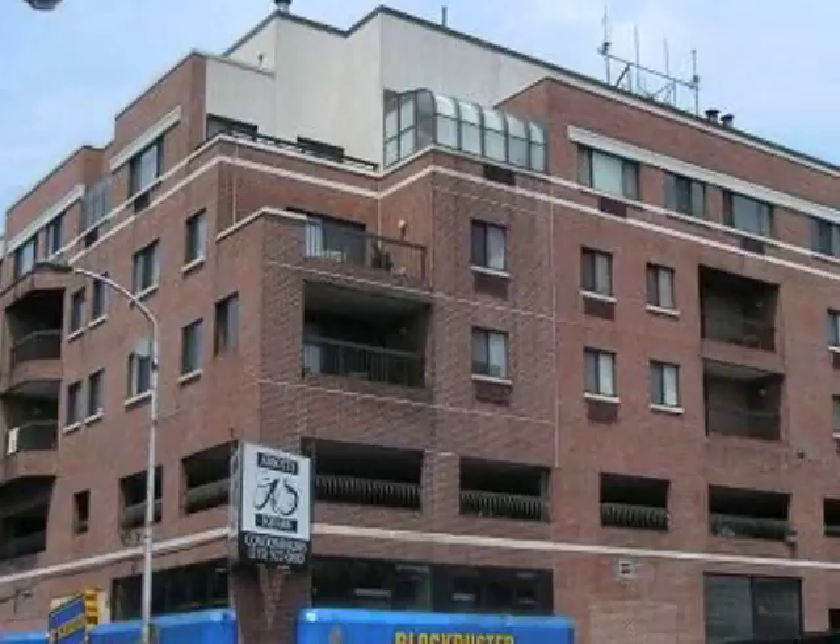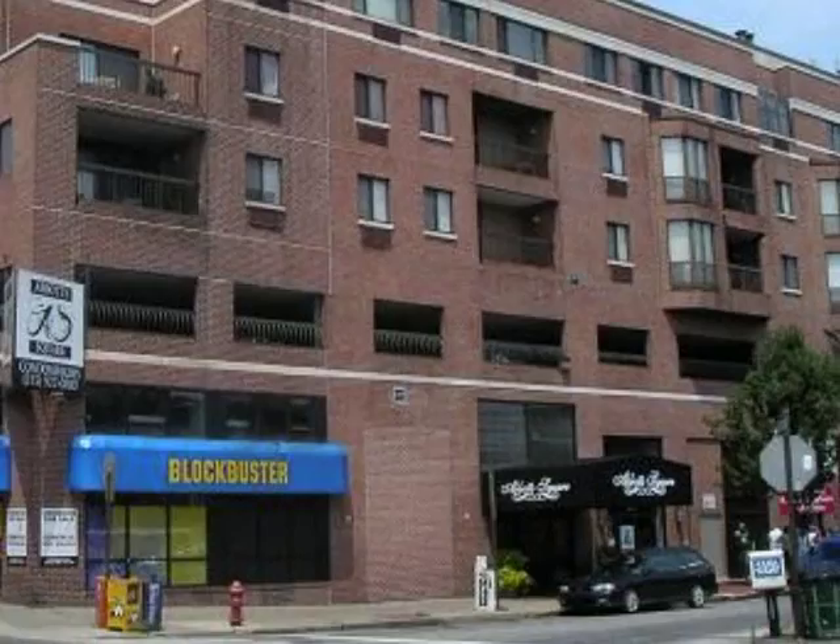There are a number of high-rise projects also, including Abbott Square, Society Hill Towers, the Hopkinson House, and Independence Place, just to name a few.